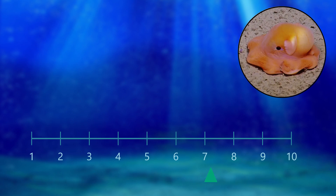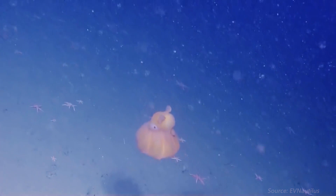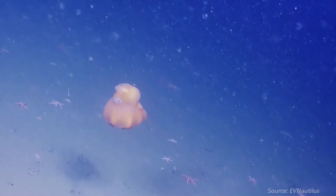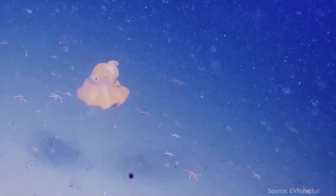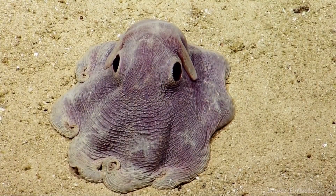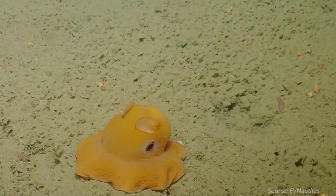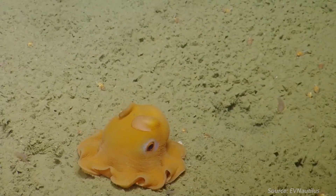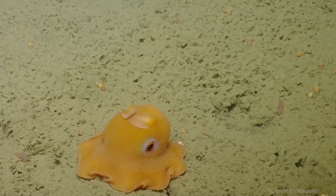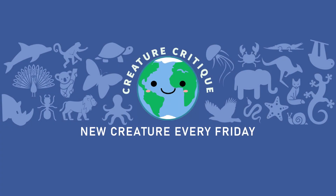Today's creature, the Dumbo octopus, gets a 9 out of 10. I really love these guys. They just harmlessly flap around on the bottom of the ocean, they have cool adaptations like the lack of an ink sac and the reduced use of jet propulsion, and they look like a sad melting scoop of ice cream. Dumbos are one of the few things in the ocean that I would love to hold, and I just wish they weren't so far down in the dark terrifying abyss. See you later, stinkies!